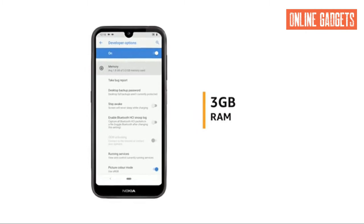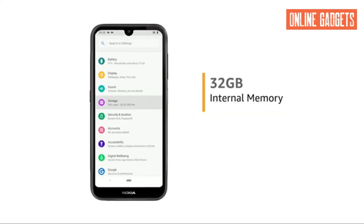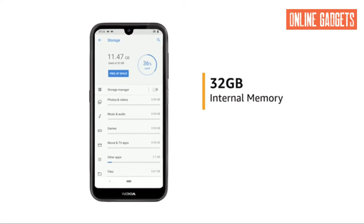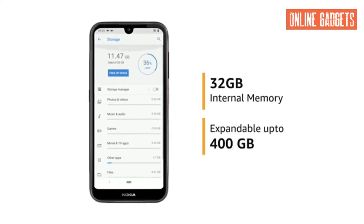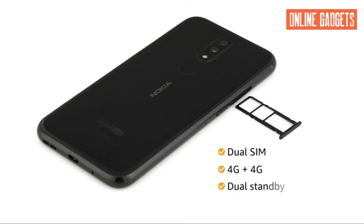Nokia 4.2 comes with 3GB RAM that allows for easy multitasking. It also features 32GB internal memory which is expandable up to 400GB. The phone comes with dual SIM, and both slots support 4G on dual standby.